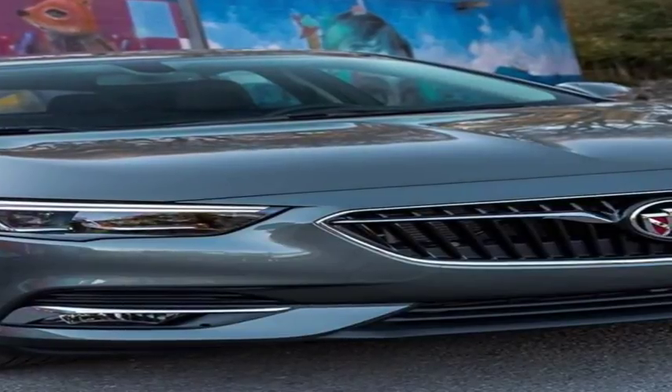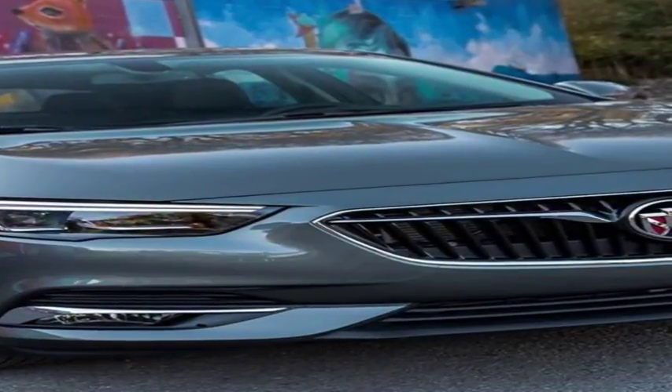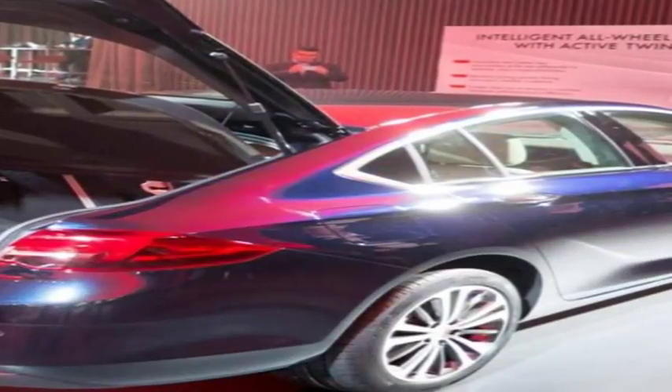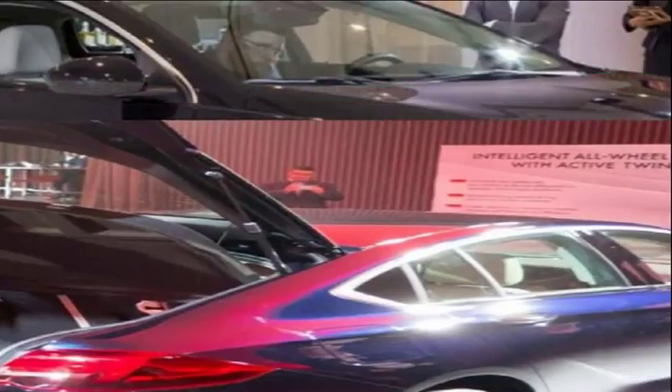Now that we've gotten a taste of the new Regal Sportback — first in the form of an Opel Insignia and now in Buick livery — we can say that the new Regal Sportback is every inch a Buick: a Buick that has been to finishing school in Europe. Yes, but still a proper Buick.